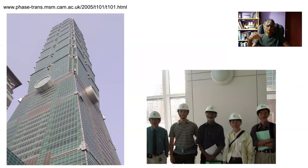Until 2010, this was the tallest building in the world, and I was allowed to visit it while it was under construction because a couple of my former students were involved in the construction process. This is the Taipei 101, and again it is in an earthquake zone, completely reliant on structural steels which are rich in ferrite.